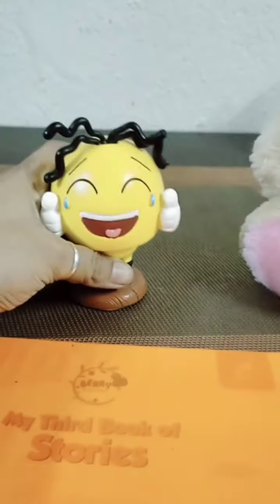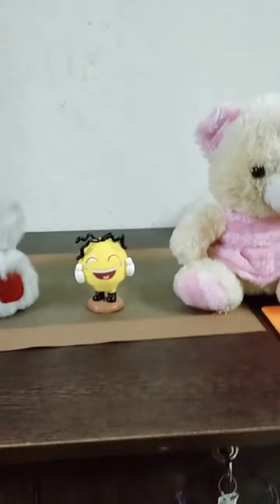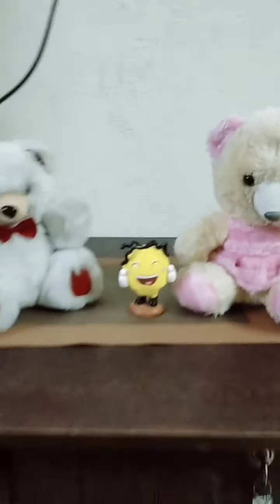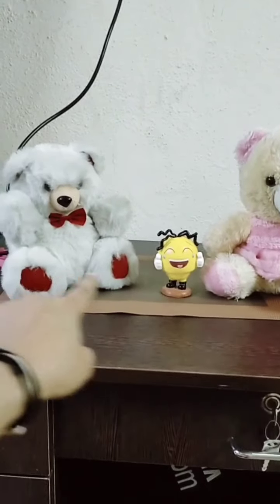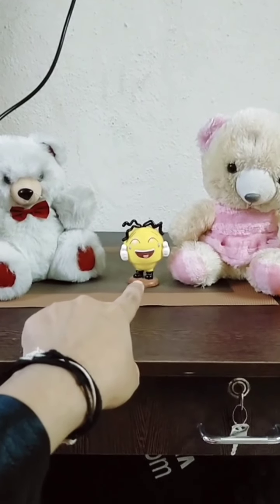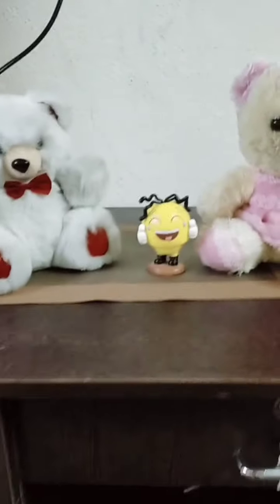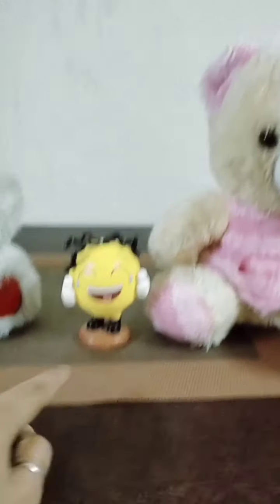Now again I am keeping it here. See — now tell me, where is the smiley? The smiley is between the teddies. These two are teddies, and the smiley is between them — in the middle. So 'between' is a preposition.